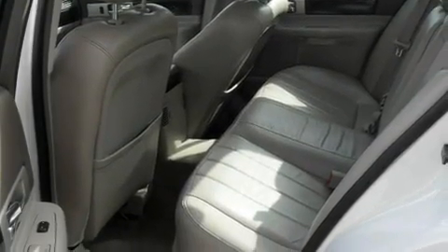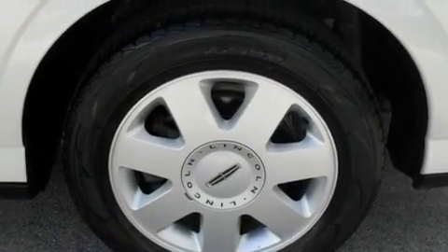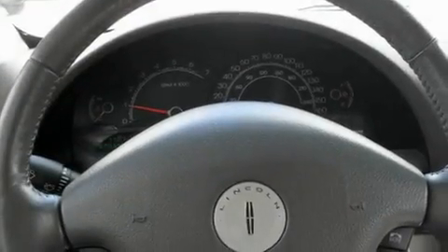Its top features include air conditioning with automatic climate control, cruise control, a rear window defroster, the secure lock anti-theft system, fog lamps, tinted glass, a traction control system, an anti-lock braking system, front multi-stage airbags, and this vehicle has fewer than 61,000 miles on the odometer.